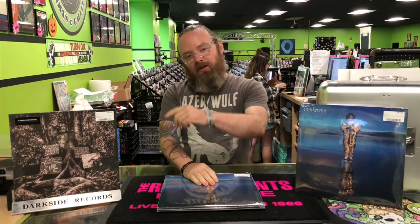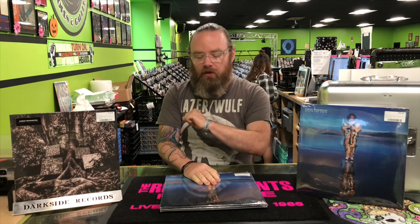Hey everybody, JB from Darkside Records here. I've got a special treat for you that came out this week that I just wanted to share and do a little something special with.